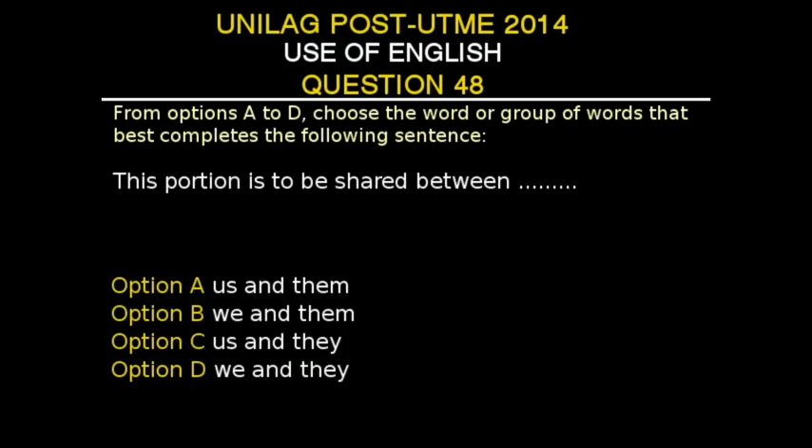UNILAG Post-UTME 2014, Use of English, Question 48. From options A to D, choose the word or group of words that best completes the following sentence. The sentence is: 'This portion is to be shared between dash.' Option A: us and them. Option B: we and them. Option C: us and they. Option D: we and they. The correct answer is Option A, 'us and them.' Both 'us' and 'them' are object forms of pronouns and are the most appropriate pair for the sentence.